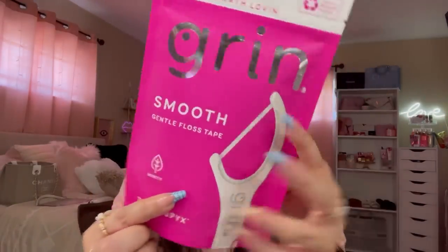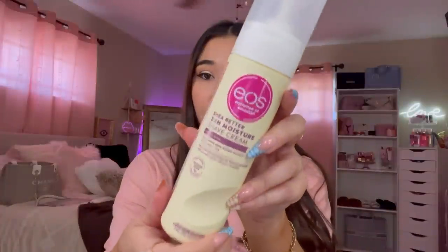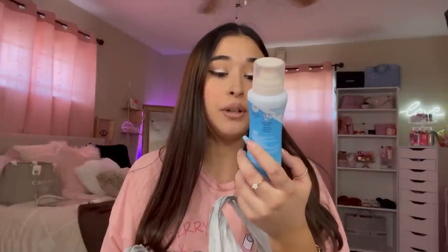I also picked up this floss — I wanted to try this brand, the Earth Loving Grin brand. This is the smooth one. I always floss my teeth before I go to bed — these are $2.99. I had to get another one of these EOS shave creams — they're amazing, I freaking love it. I got it in the vanilla bliss scent. I also got the Secret aluminum-free dry spray coconut deodorant. I honestly prefer the sprays over the sticks — that's just me. By the way, all these products may not work for you, so just try what's best for you.